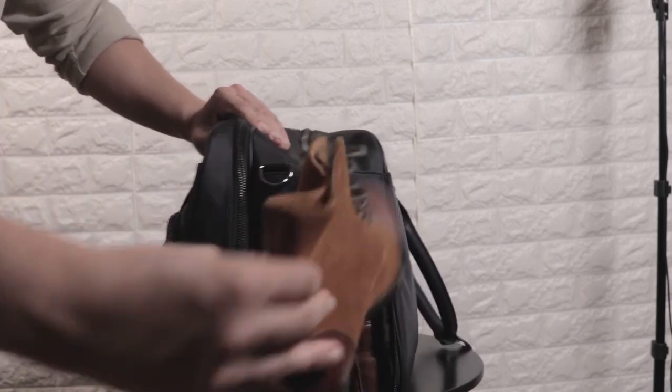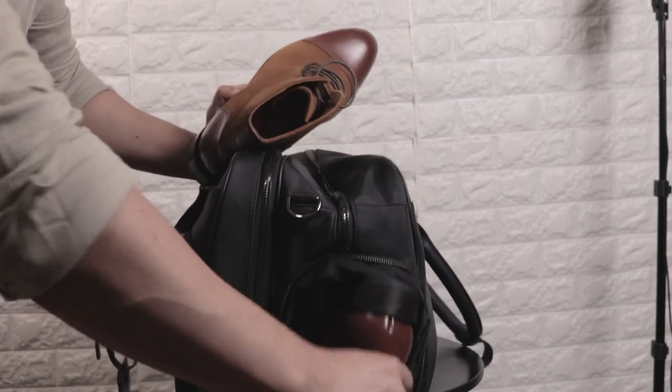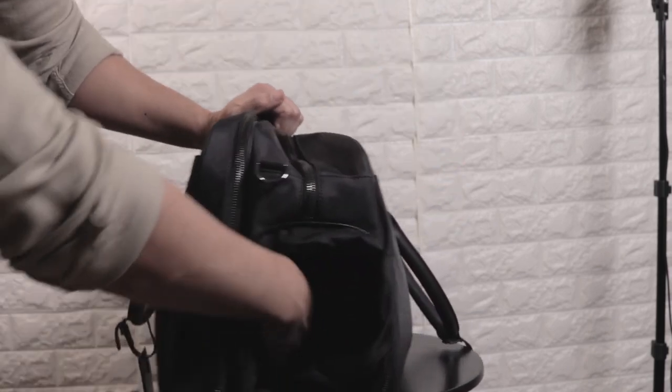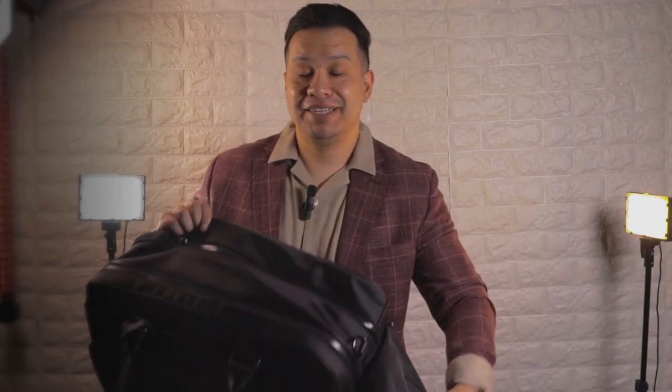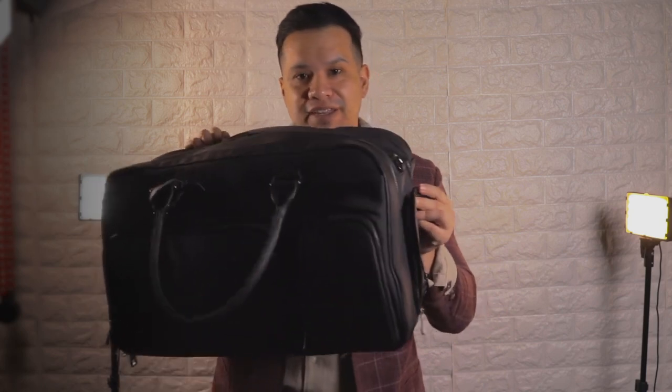I've seen bags with a shoe insert on the side just like this one, but it's not really a compartment — it's more like a shortcut to reach whatever is at the bottom of the bag. Kudos to Oak and Row for making this lined.